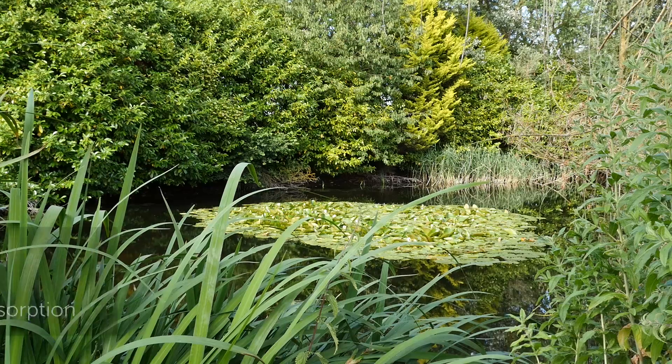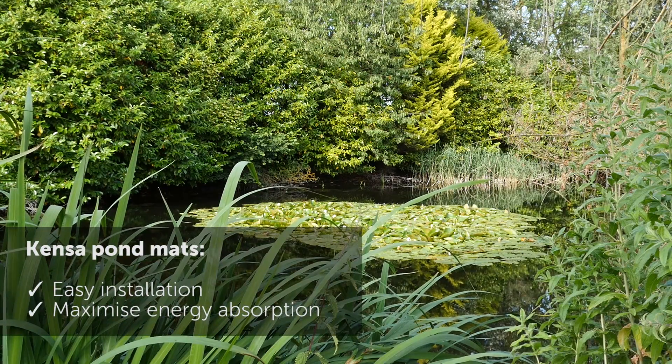We looked through the options to decide whether we could use the ground or even use the lake, and in the end Kenza were able to make a recommendation that we could use the lake.